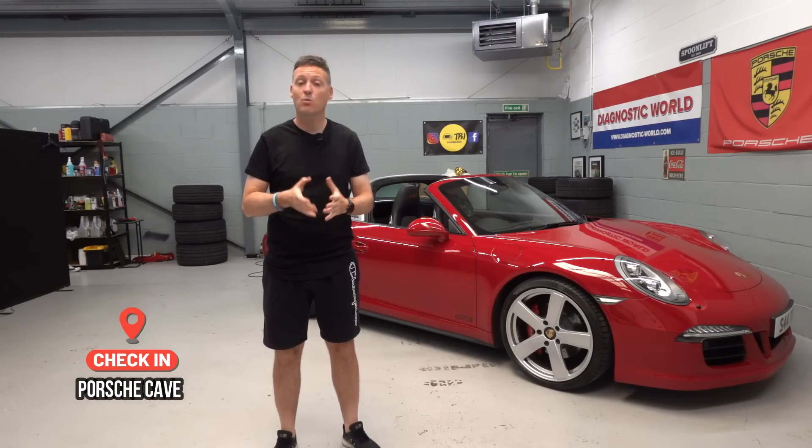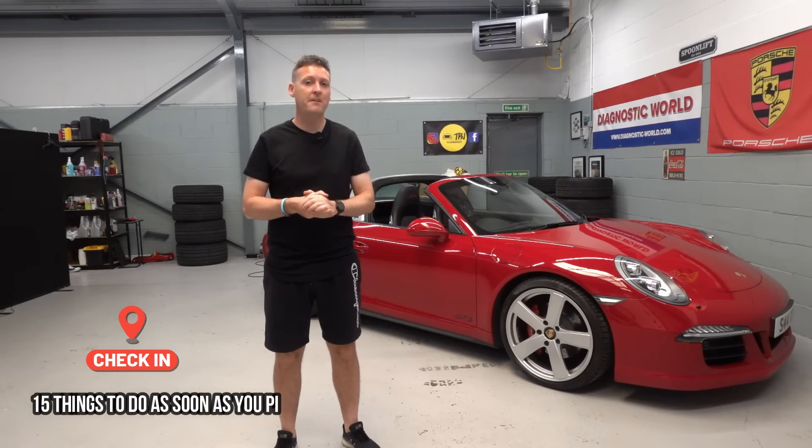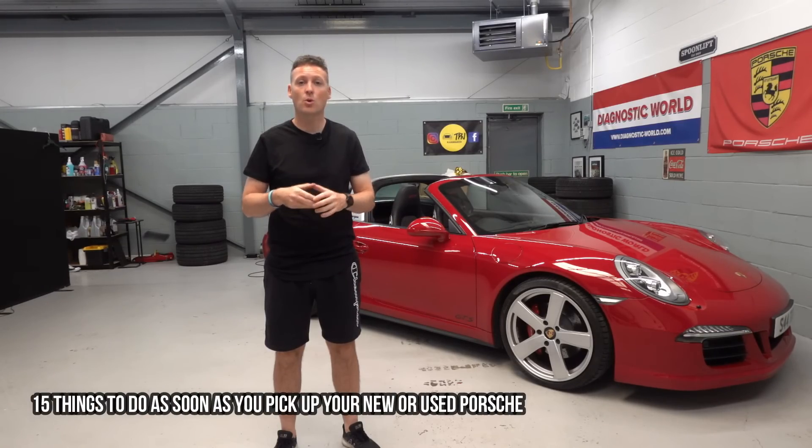Hey guys, welcome back to the Porsche cave, welcome back to the Porsche Network. In this video I'm going to show you 15 things that you should do with your new or used Porsche as soon as you buy it, and we're starting right now.